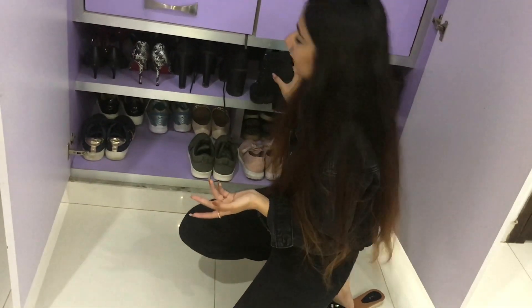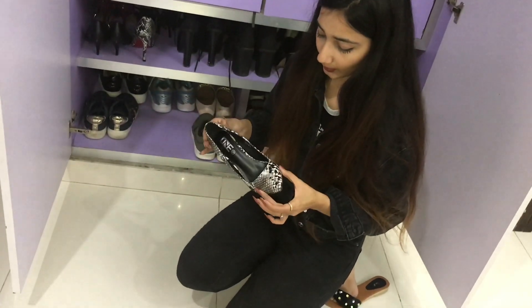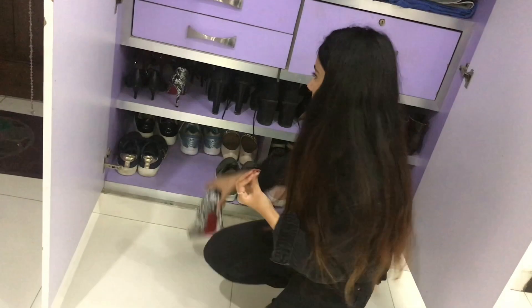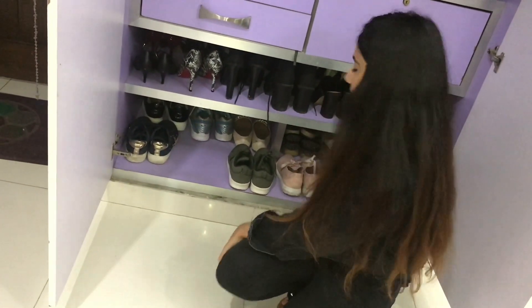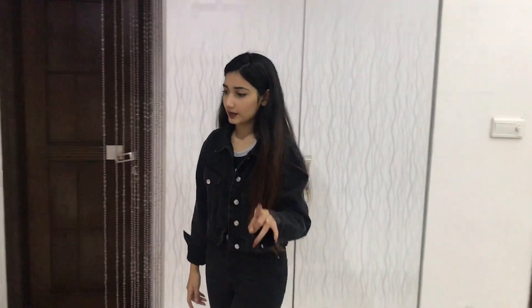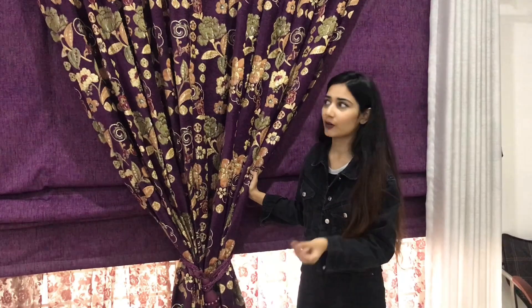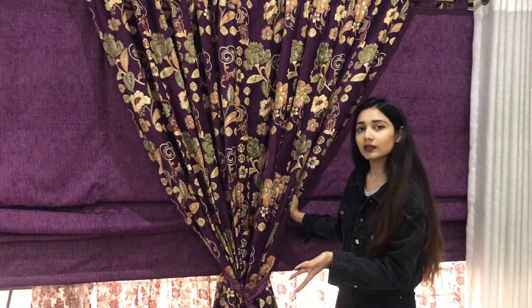This pair is from H&M — I got it when I went to Turkey, and I love it. Another pair was a gift. My wardrobe tour is done — if you want a detailed wardrobe video, let me know in the comments! Also, these curtains — my brother said they're crazy but I think they look good. I also have a small balcony that I haven't set up yet.